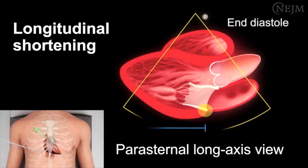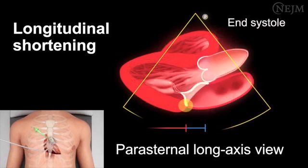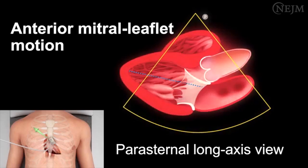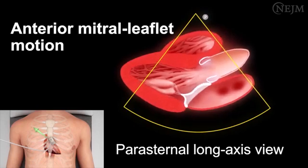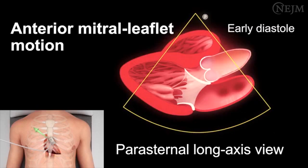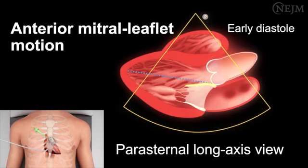Longitudinal shortening should also be evaluated in the parasternal long-axis view. Anterior mitral leaflet motion can be evaluated only in the parasternal long-axis view. Imagine drawing a line from the base to the apex of the heart along the midline of the left ventricular cavity. In early diastole, the mitral valve leaflets separate widely, with the anterior mitral leaflet moving toward the ventricular septum. When the movement of the anterior mitral leaflet extends beyond the midline, it indicates normal left ventricular systolic function. But when the motion does not extend beyond the midline, it suggests severely reduced function.